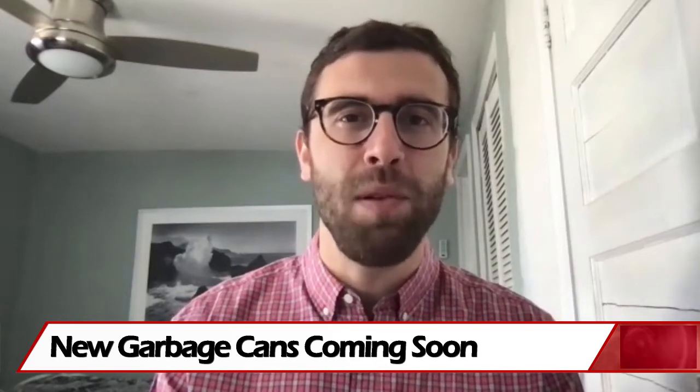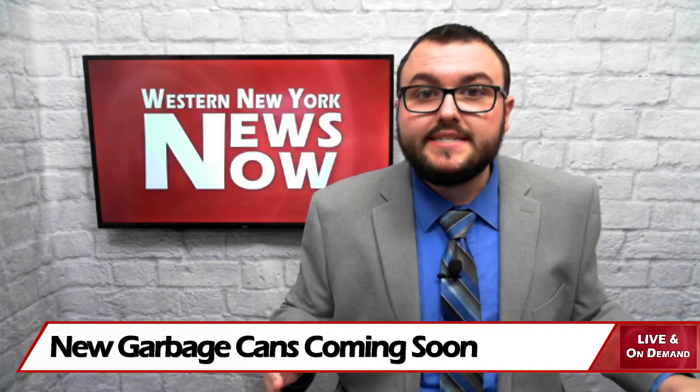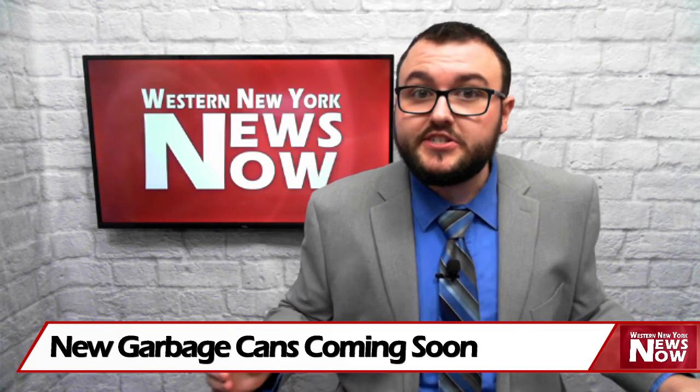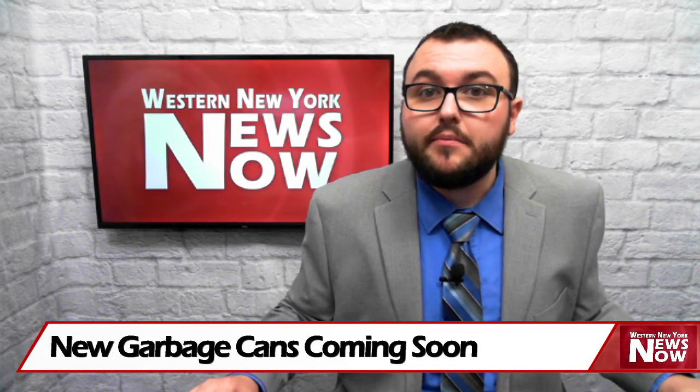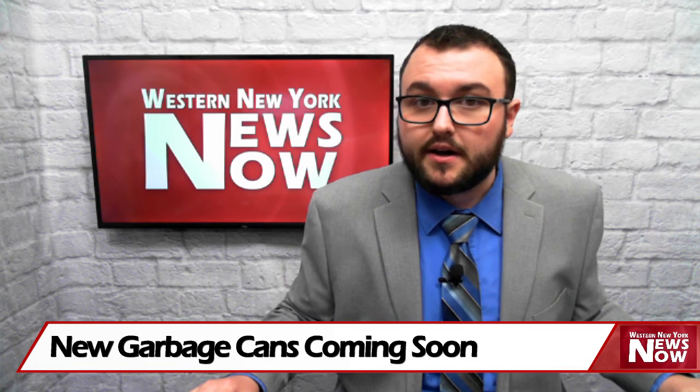Andrew Kane, WNY News Now. For more information and to see the newly created Frequently Asked Questions sheet, you can visit JamestownBPU.com.